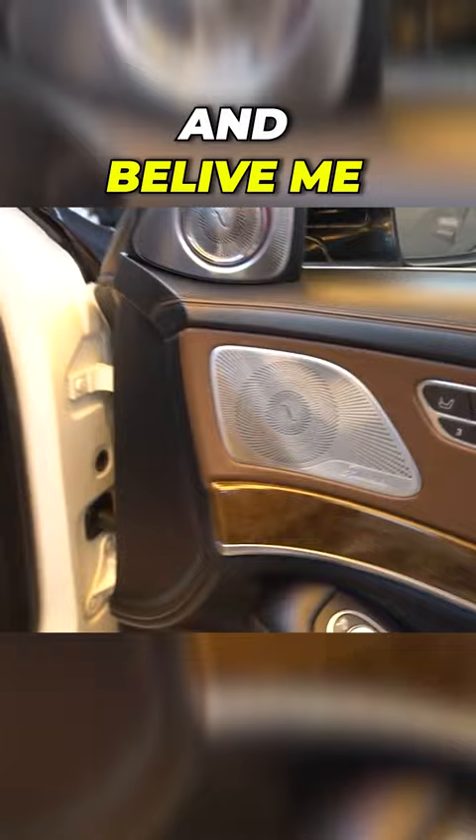Very nice. So look at the car inside — believe me, this is looking so awesome. Here is a sunroof, and behind it another sunroof. How did it feel sitting in?